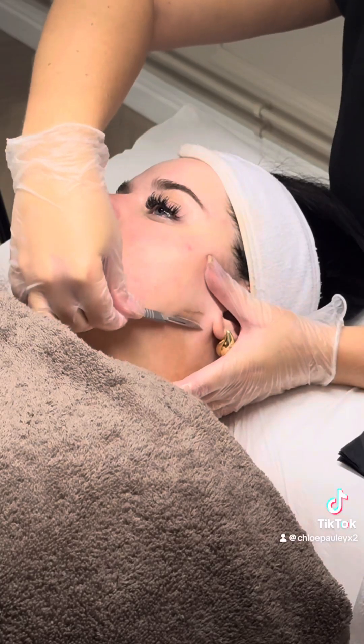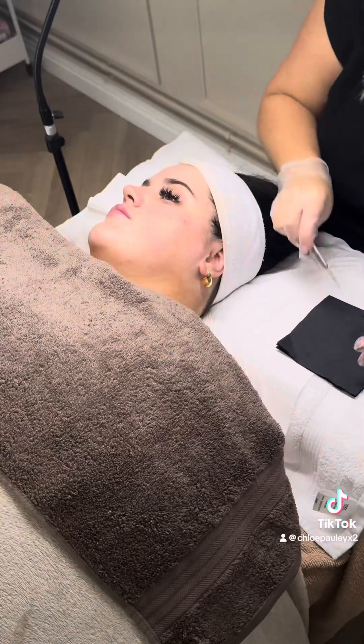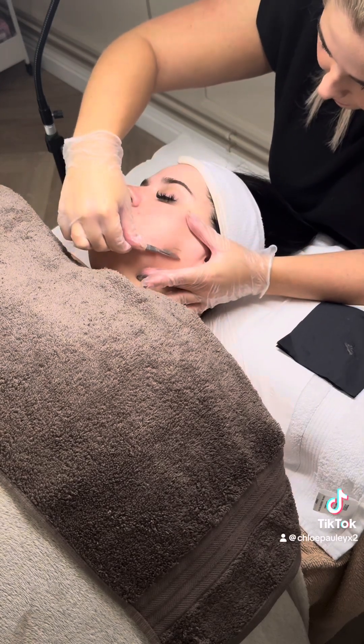Look at this — how satisfying is this? Obviously this is the dermaplaning. But just before this, Katie gave me a lymphatic drainage massage — oh my god, unreal. And yeah, this is obviously the dermaplaning, just look at this.